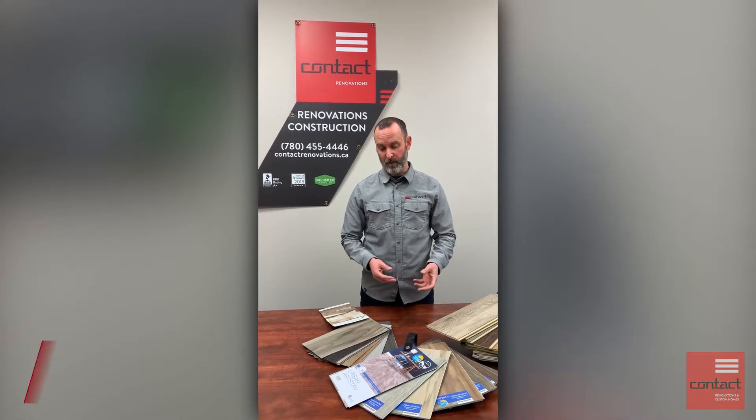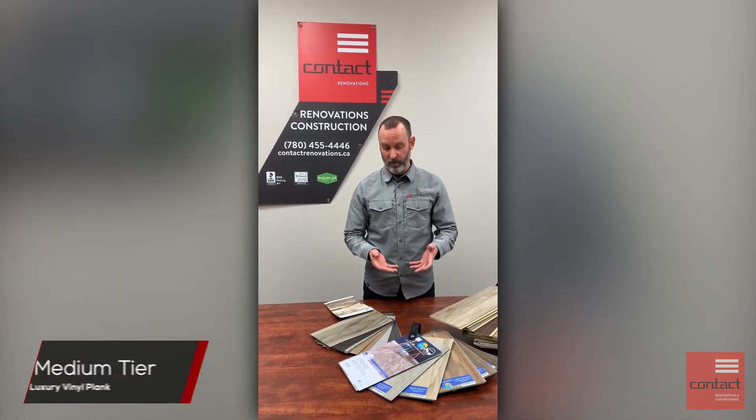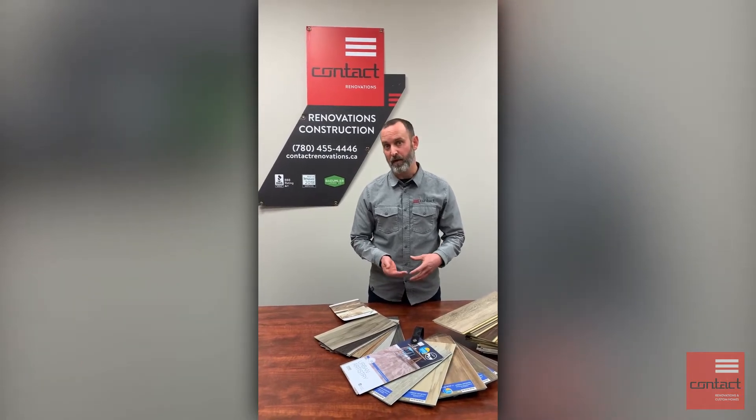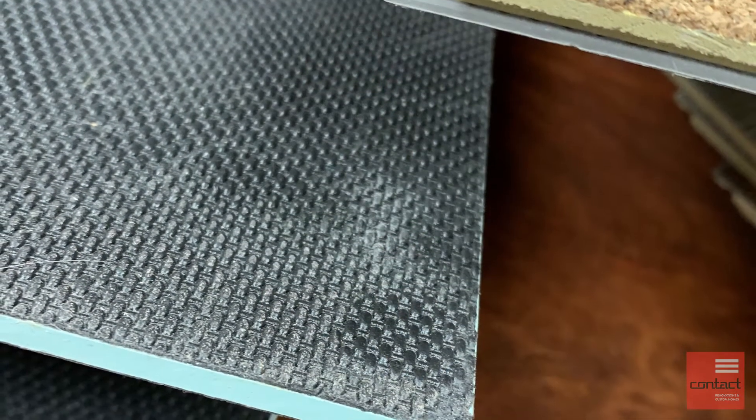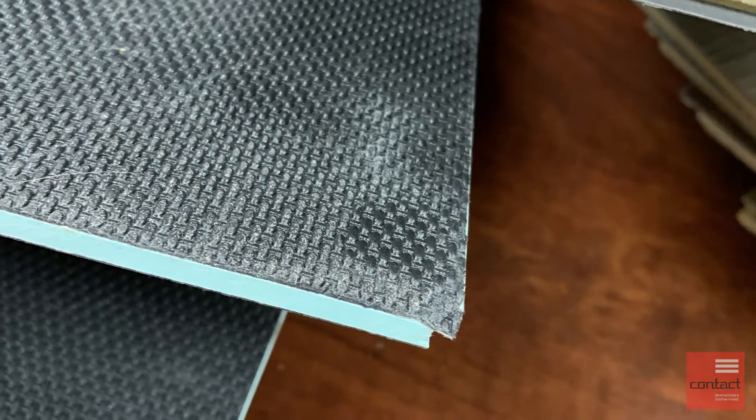As you move up into something like a luxury vinyl plank, you'll have different options within the looks and what the backing might be on those products. But some of them can still be a little bit flexible, so they do require the substrate to be very rigid and level.